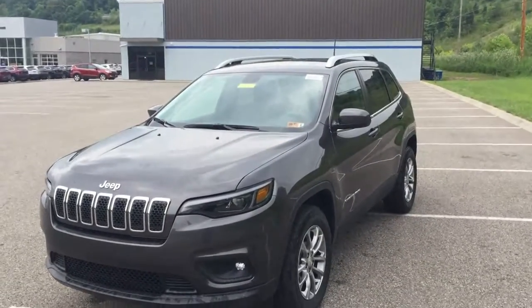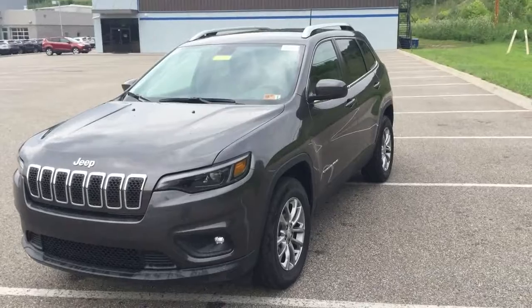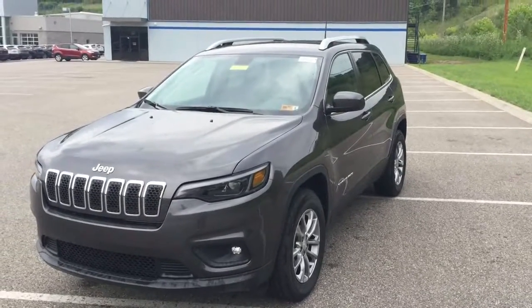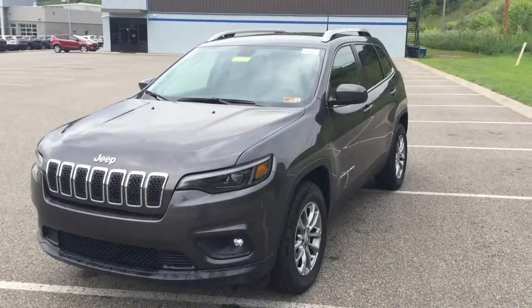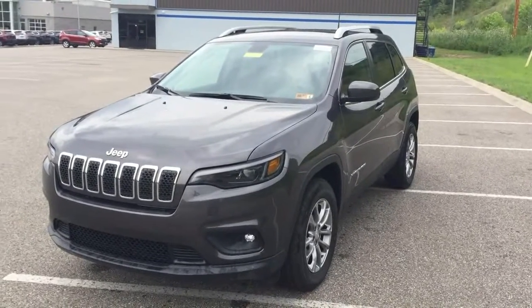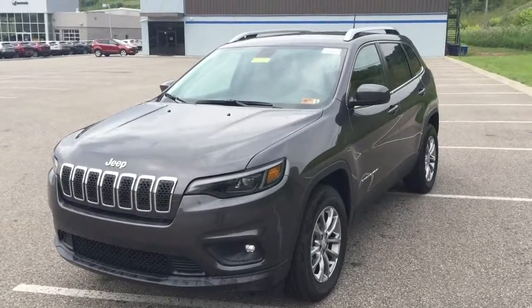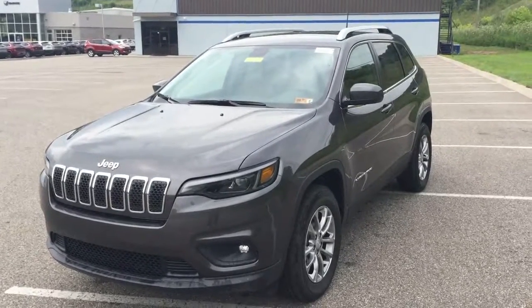Hello everyone, this is Mike Meadows coming to you today from the Jeep lot here at Goldie Chrysler Dodge Jeep and Ram, conveniently located just off exit 11 of I-64 on Kinetic Drive. Today I'm on the Jeep lot and I want to talk to you about the reimagined 2019 Jeep Cherokee.